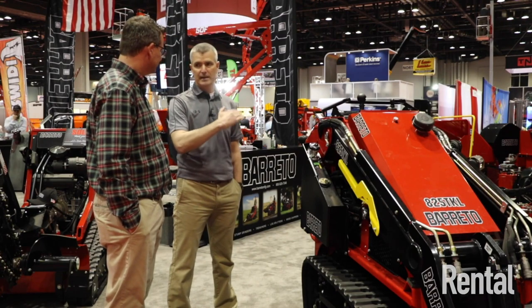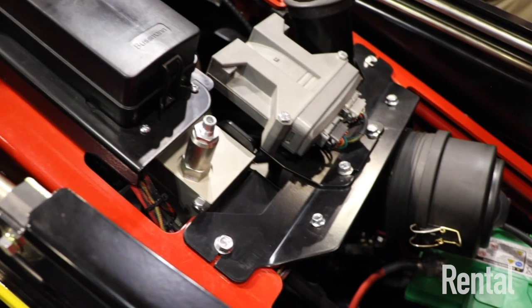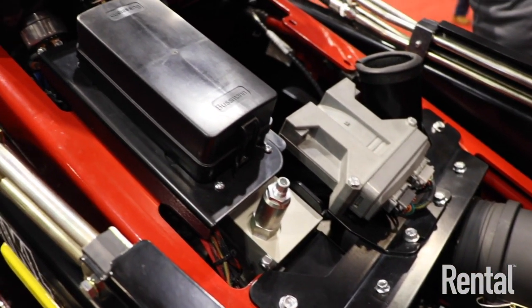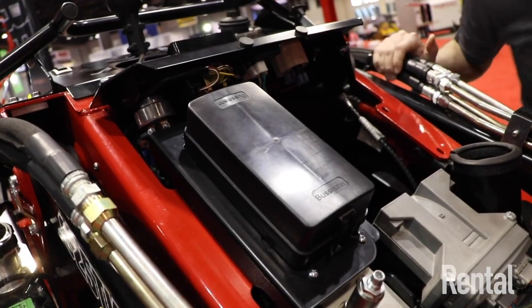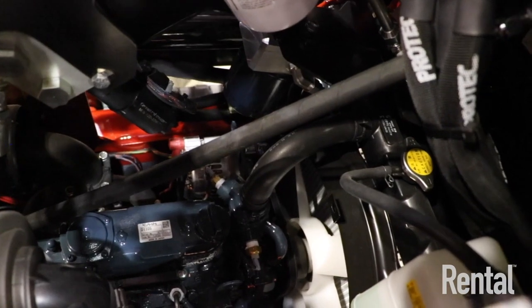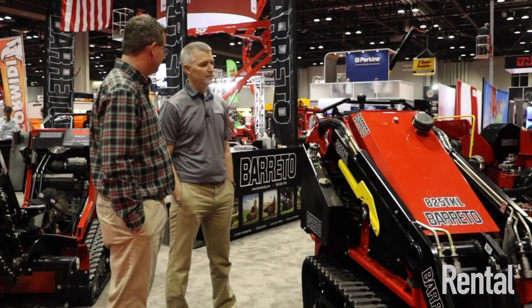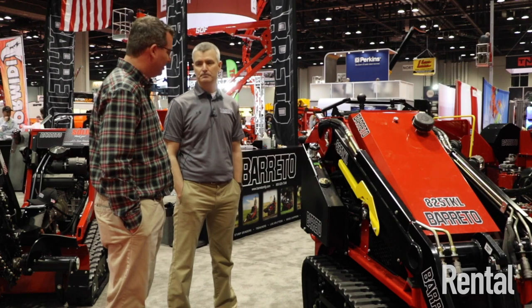Another thing we've incorporated on this machine is, like the full-size skid steer, it has an actual cab-over design. It takes about 30 minutes to cab it over, which gives the operator or owner the ability to go in and replace engines or do major repairs with ease. That was another feature we wanted to incorporate on this type of machine.